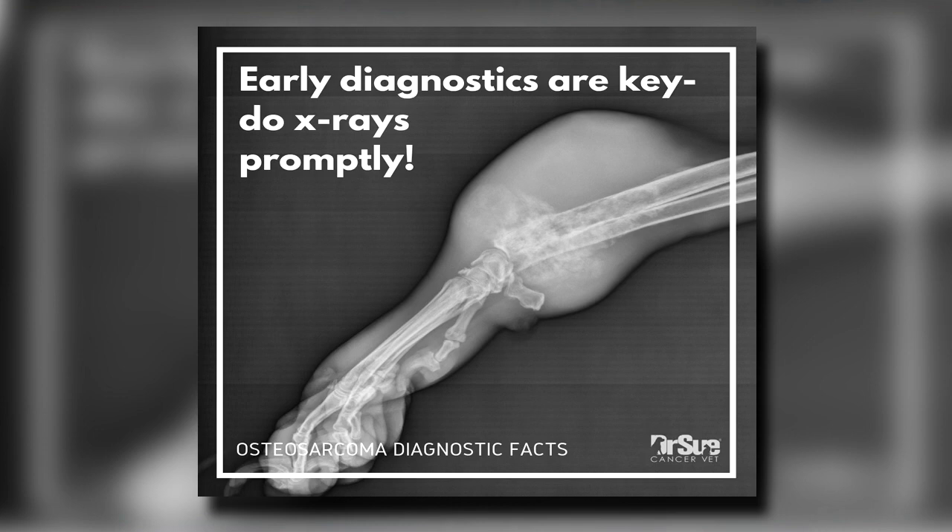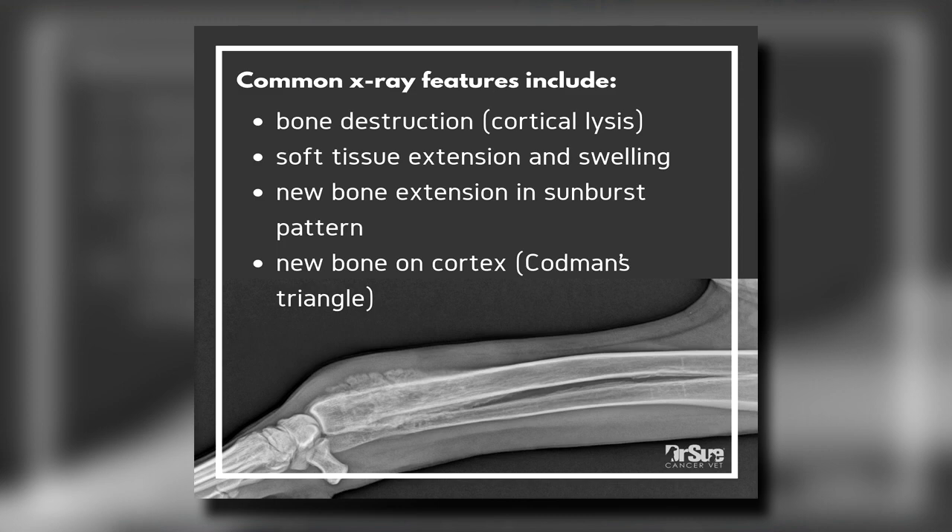The most common symptoms your dog is likely to present with are lameness and swelling in those areas. We also see osteosarcoma in non-limb locations — the most common being the jaws: the upper and lower jaw, mandible and maxilla, and some facial bones. Only about 3% of dogs will actually present with a fracture of their leg, and that's not a negative prognostic factor — those dogs don't do statistically worse. It is very traumatic because a family has to make decisions more quickly, but those dogs don't do worse. This is called a pathologic fracture because the cancer eating away at the bone makes it structurally unsound — even getting in and out of the car can cause it.